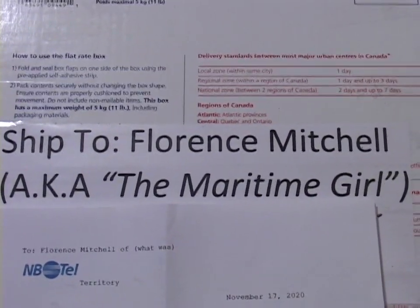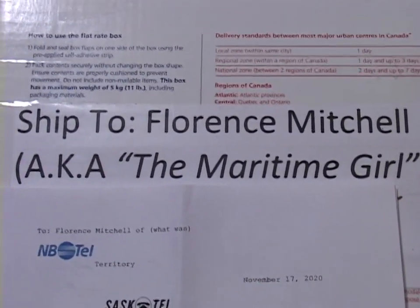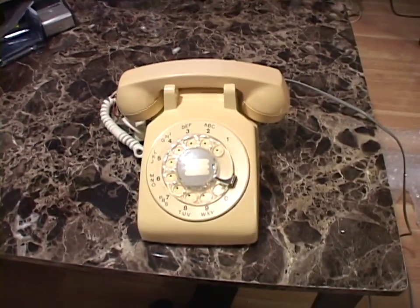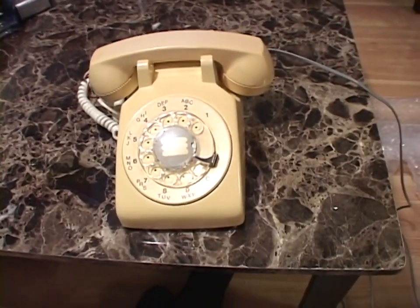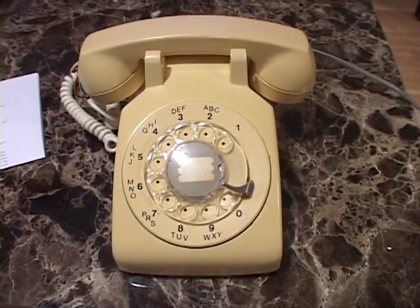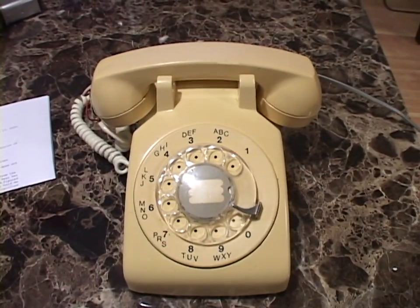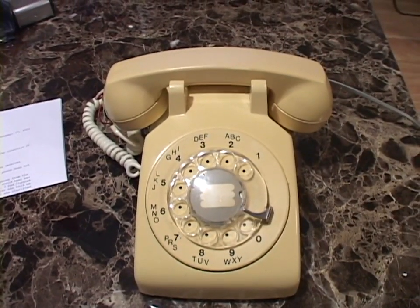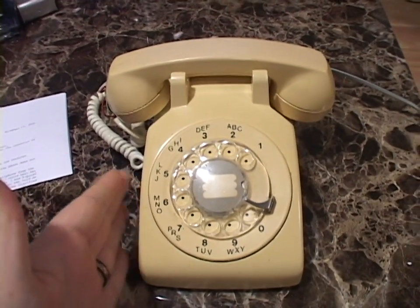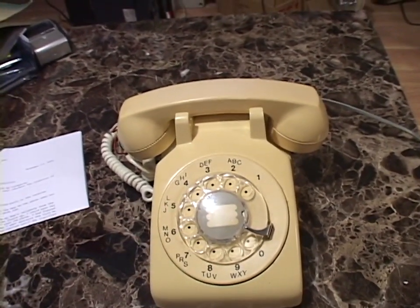A box with my name on it, and even my YouTube name - that means only one thing: someone has sent me something cool. This is a Northern Telecom 500 telephone set. It was made in 1981, rather late for a rotary phone. And this was sent to me by a friend of the channel, YouTube user BBC600, Alistair.